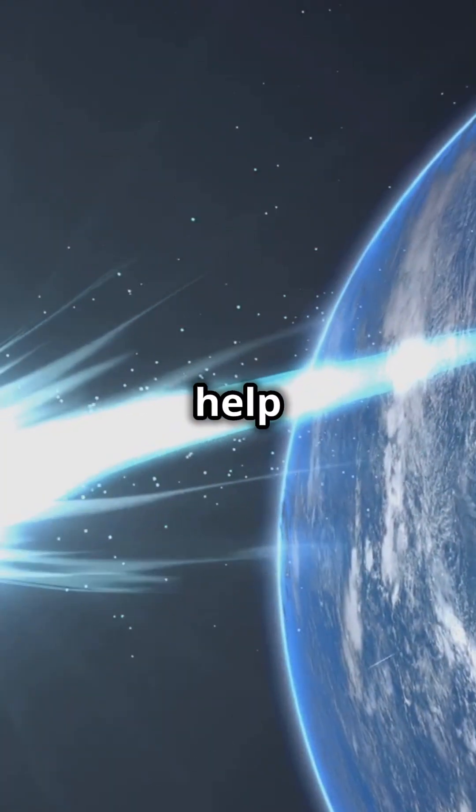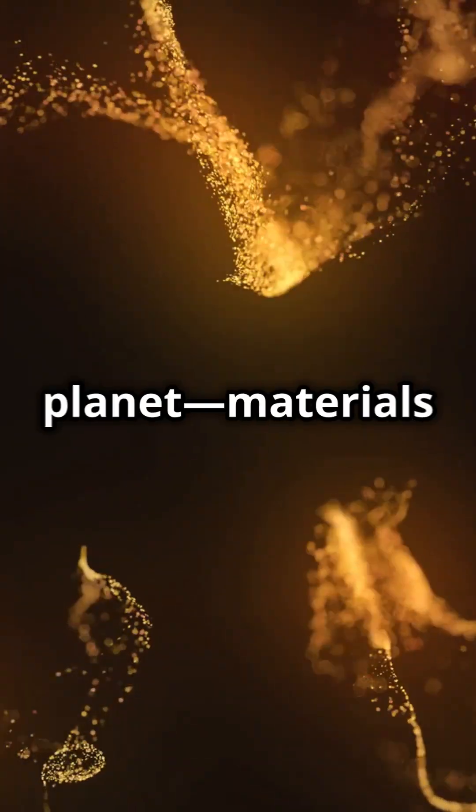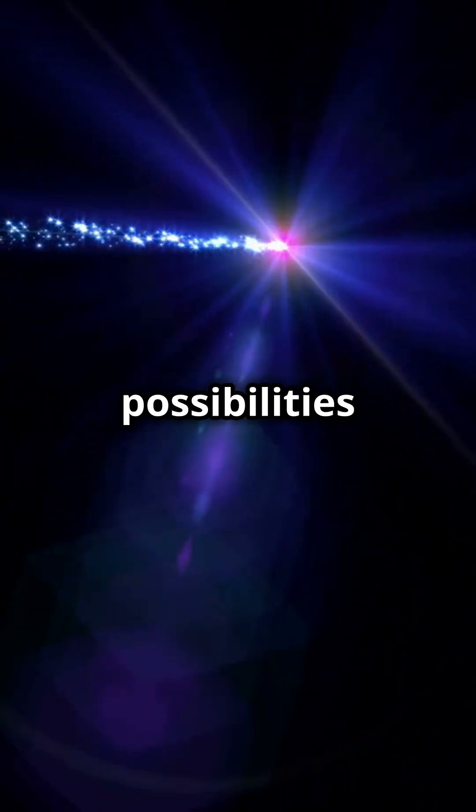Dark comets could also help explain how life began on Earth. Some scientists believe that comets like these may have delivered key materials, such as water and organics, to our planet — materials essential for life as we know it. The discovery of dark comets opens up new possibilities about the origin of life. What will we learn next?